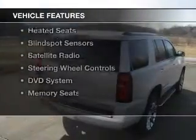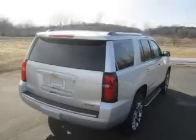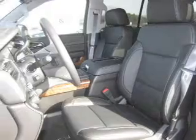The features include a sunroof, heated steering wheel, rear seat entertainment system, leather seats, and heated seats.